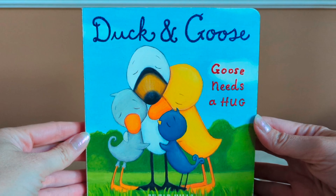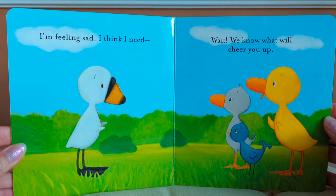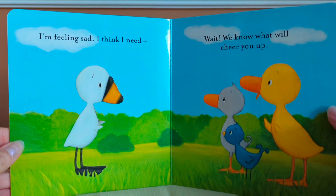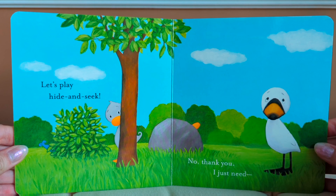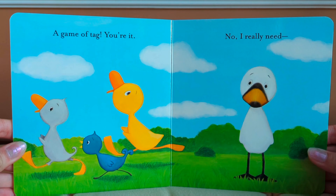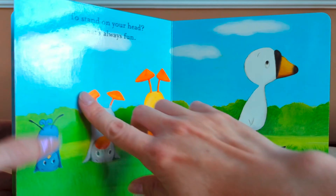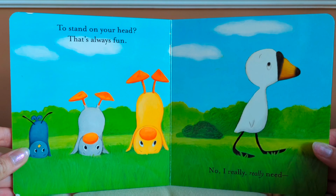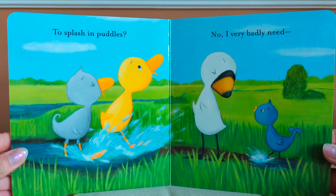Duck and Goose: Goose Needs a Hug by Tad Hills. I'm feeling sad, I think I need — wait, we know what will cheer you up. Let's play hide and seek. No, thank you, I just need — a game of tag? You're it. No, I really need — to stand on your head? That's always fun. No, I really, really need — to splash in puddles.